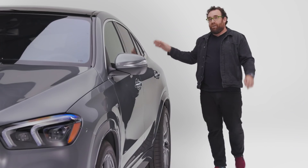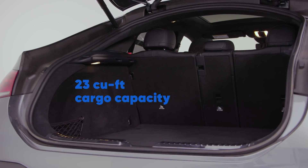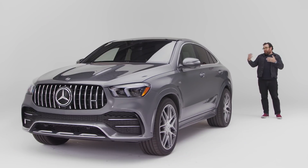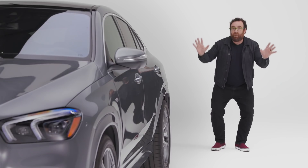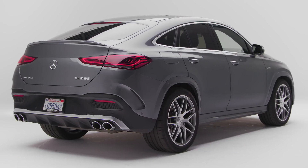Starting here, the roofline begins to slope down like a coupe. Some people really like this, and that's why they build these vehicles. From where I'm standing, I don't know. However, remember — you're supposed to be sitting in your car, and from this angle it does look pretty good.